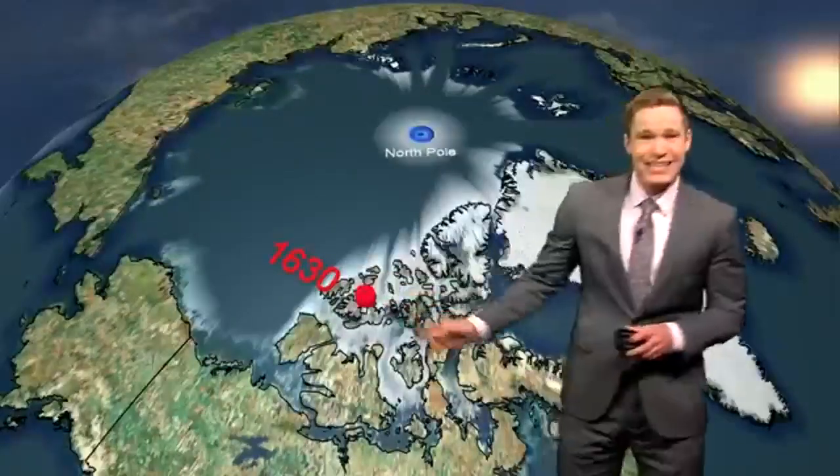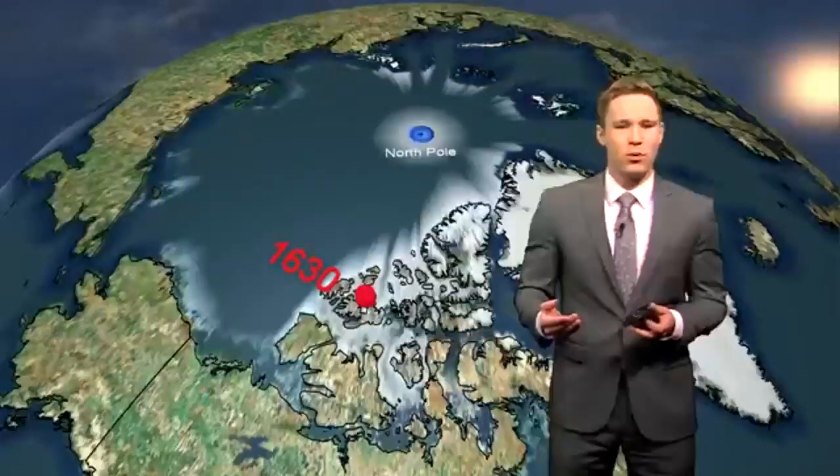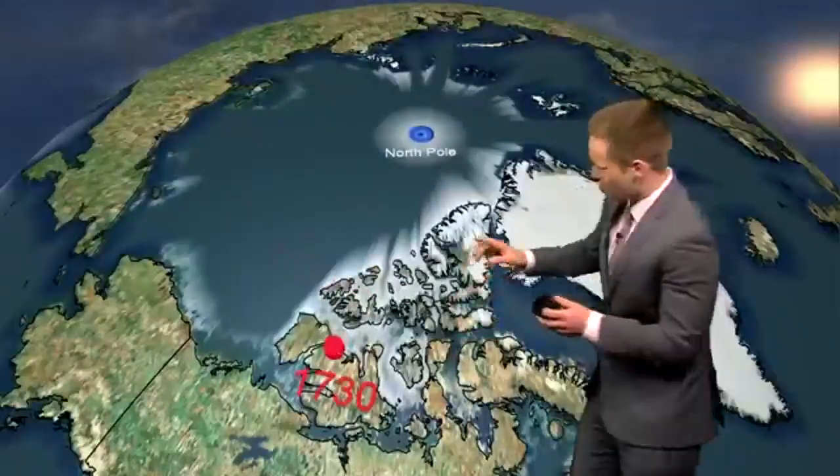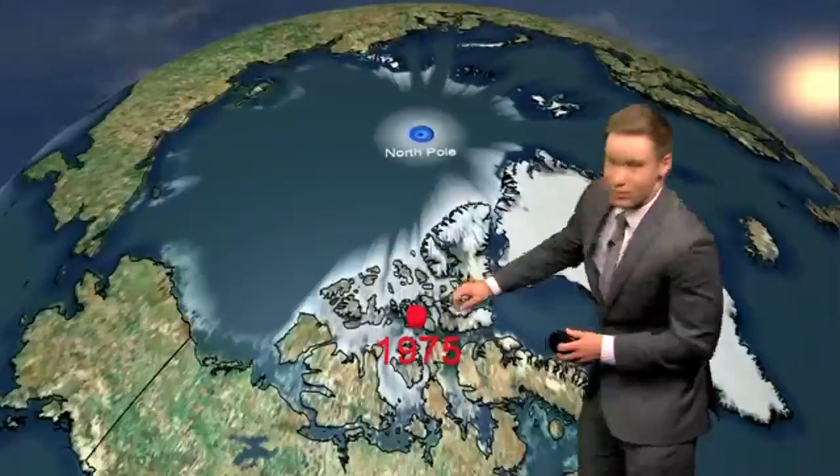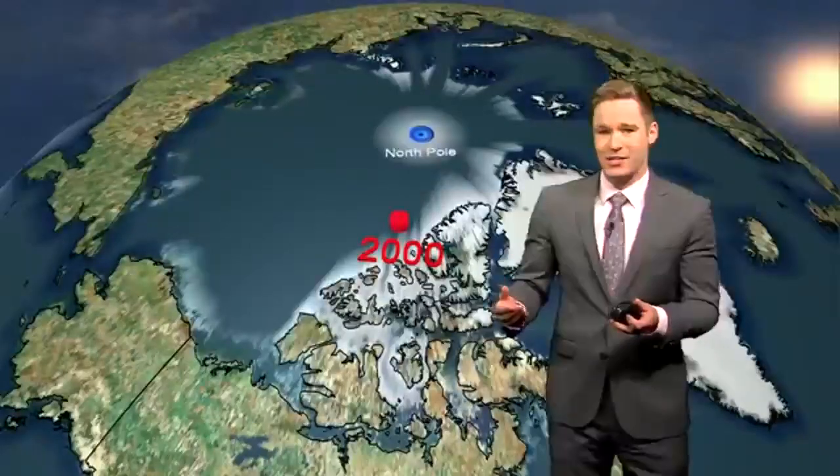As far back as the 1600s, the magnetic North Pole was around the islands just off the north of Canada. Over the years, it has drifted farther north and south, and it's even started moving toward the east. But recently, it's moved more and it's moved faster too.